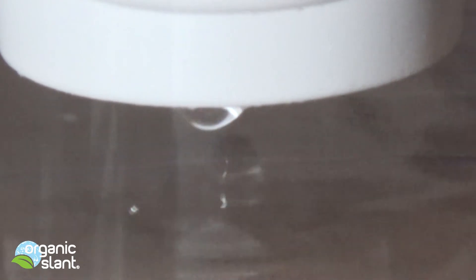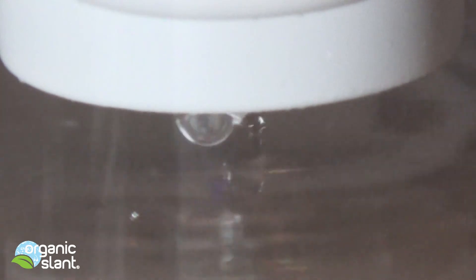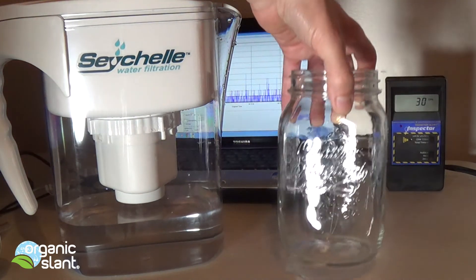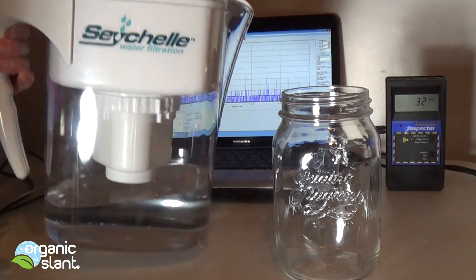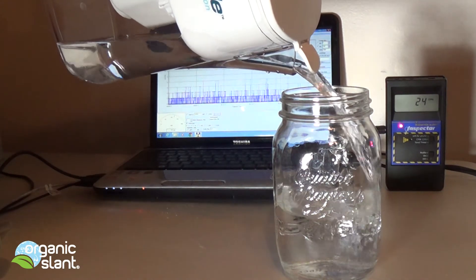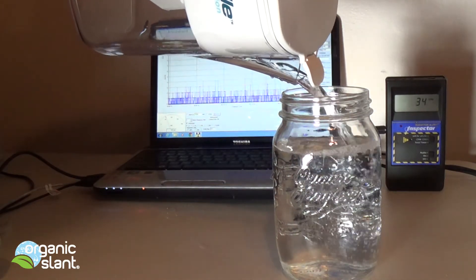Alright, that's the last of the drops, and we'll pour ourselves a really nice glass of crystal clear, radioactive-free water. Now that the water has been filtered, I'll show you how I use it — I use a glass mason jar. Let me show you how crystal clear this is.